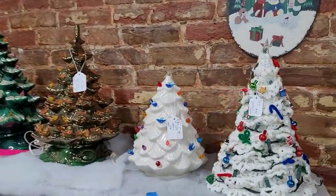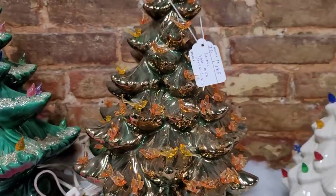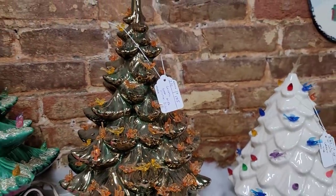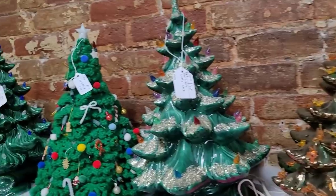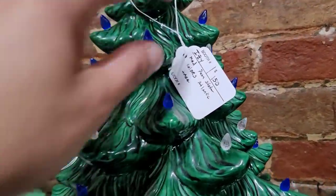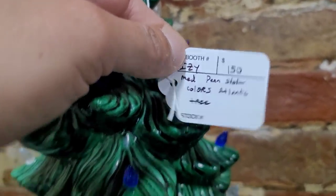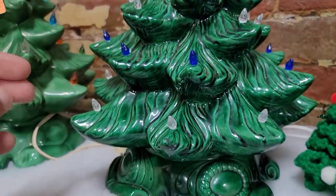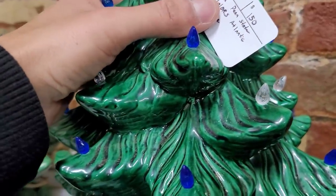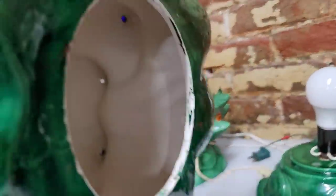Now we do see some crocheted and ceramic trees here. I'm not sure how I really feel about that one — to each their own, I'm sure there's somebody out there loving it. Here I'm seeing one of my favorite ceramic Christmas tree molds — this is the Atlantic mold. Obviously they have it marked as Penn State colors with the blue and white bulbs. I always like to see who painted them, and this was painted by ROG. Hey Rog, you did a great job.